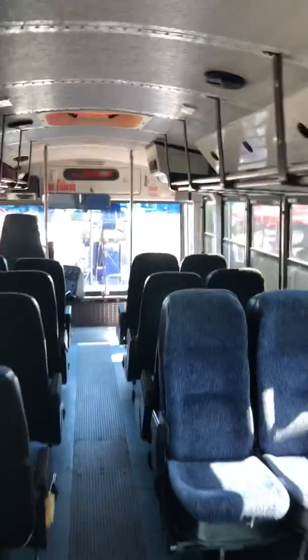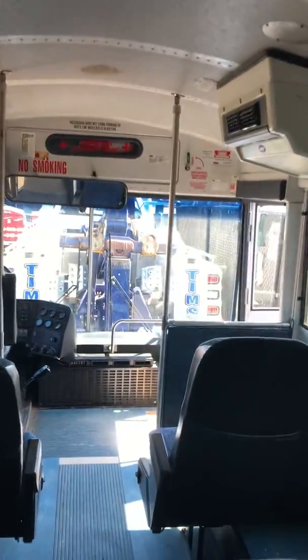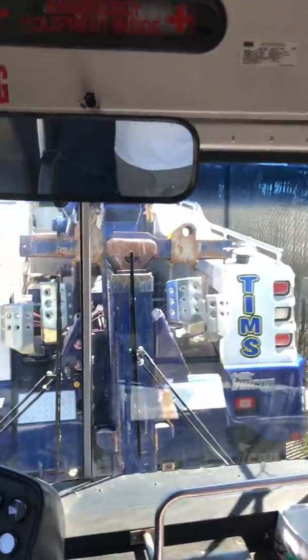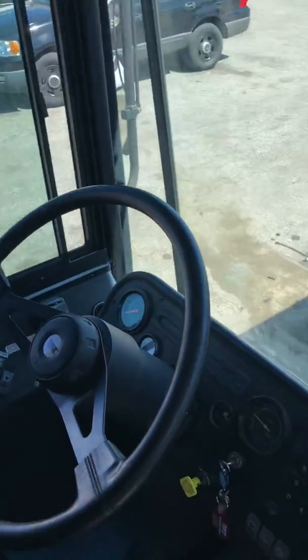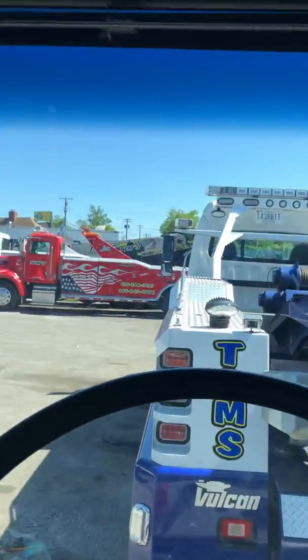So, a 70,000-mile bus — if you're looking for a bus that's not rusty with a lot of life left in it, clear title, the right engine components with a Caterpillar and an Allison transmission, then buy this one.